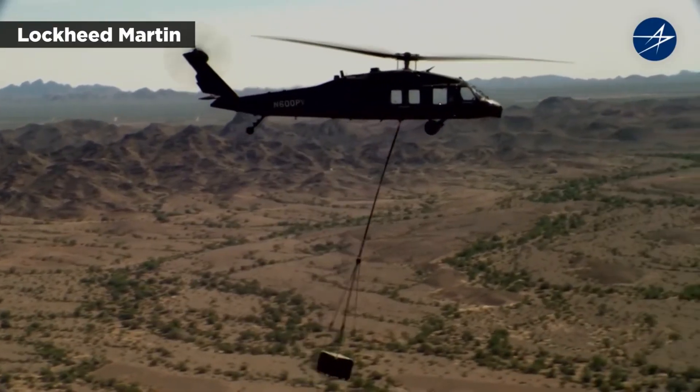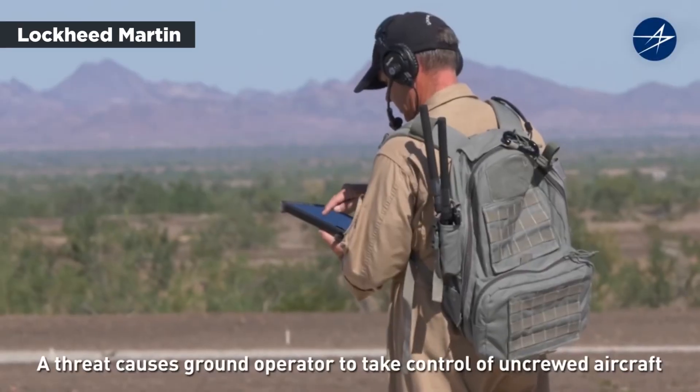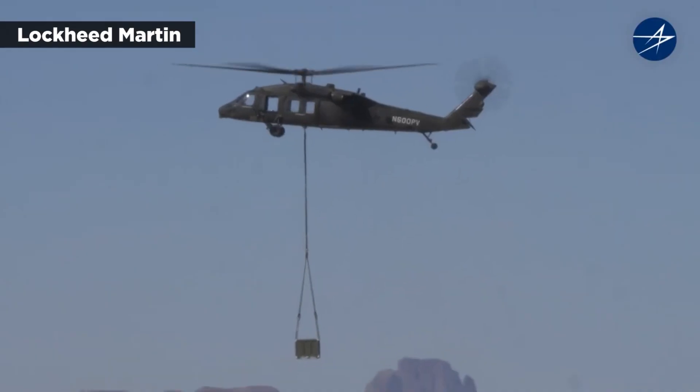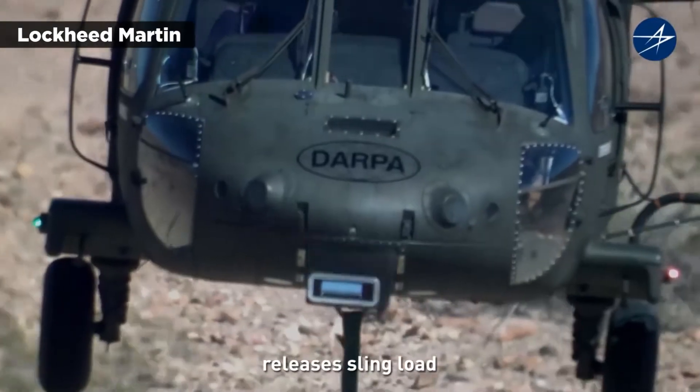The demonstration also included a ground operator with a secure radio and tablet taking control of the helicopter, commanding it to release its sling load, and then landing to evacuate a casualty from a nearby location.